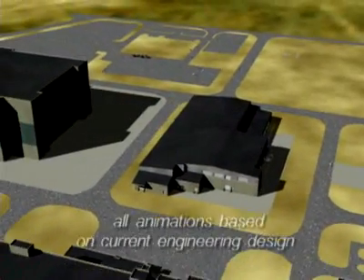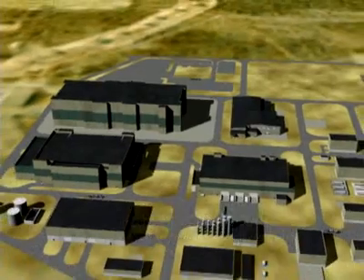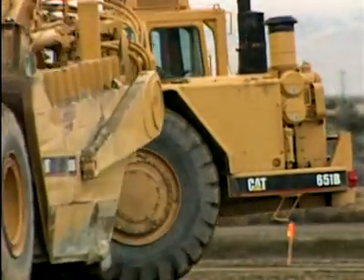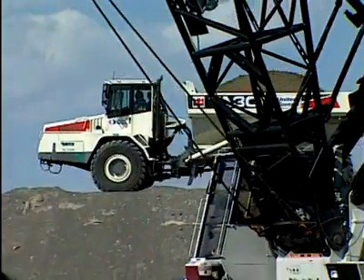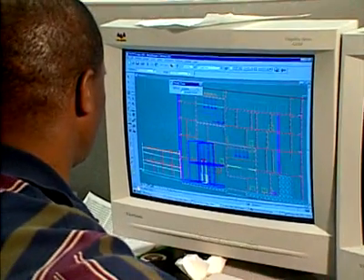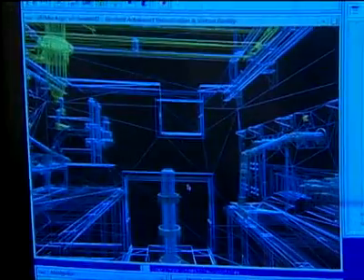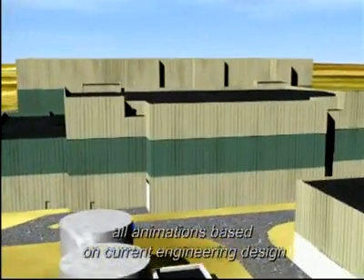The waste treatment plant includes three processing facilities, an analytical laboratory, and about 20 other support-related structures dedicated to operations, maintenance, and administration. Major construction of the complex began in 2002, and the facility is expected to be fully operational in 2019. The engineering team is using 3D computer technology to design the facility, moving design directly from the computer screen to the field. This approach saves time and money, avoiding costly design and construction mistakes inherent in traditional methods.